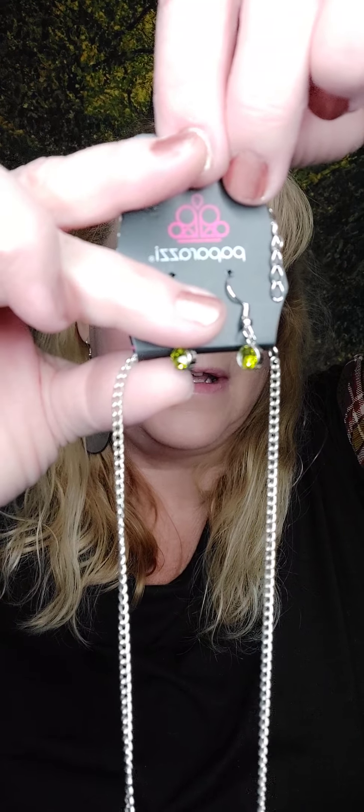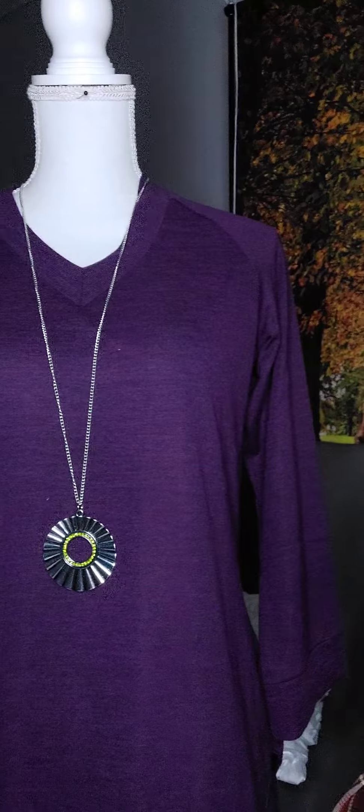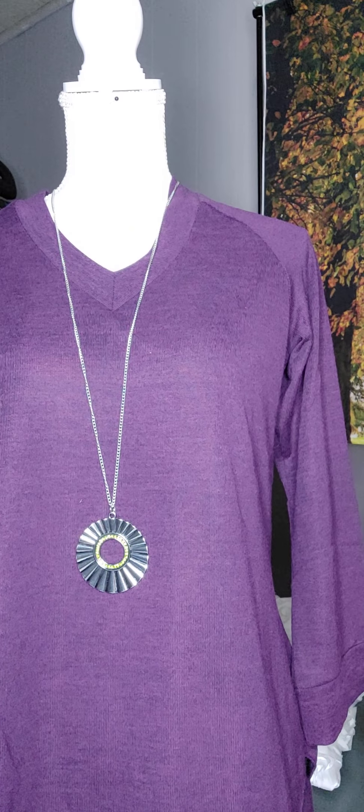Number fourteen is a long necklace. You have this green — it's kind of an olive green, fall-toned — with a silver chain. Look at this pendant; is that gorgeous or what? It has little ridges on it. This one's cool. That's number fourteen.